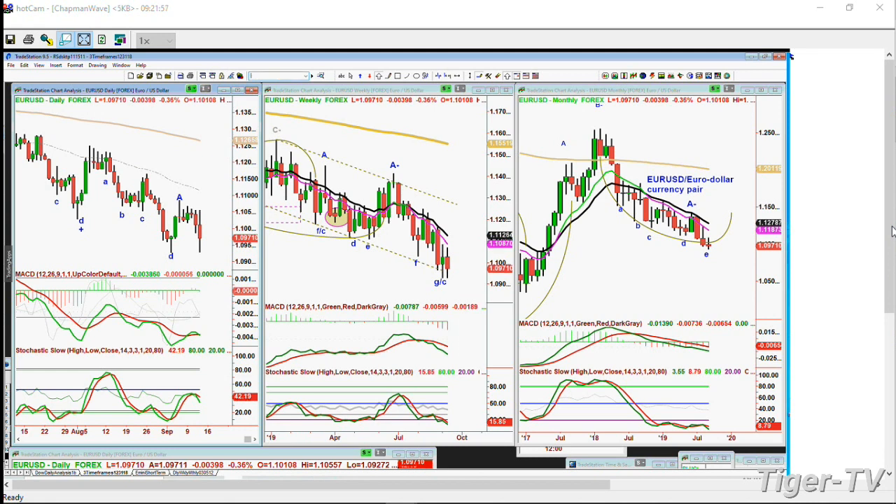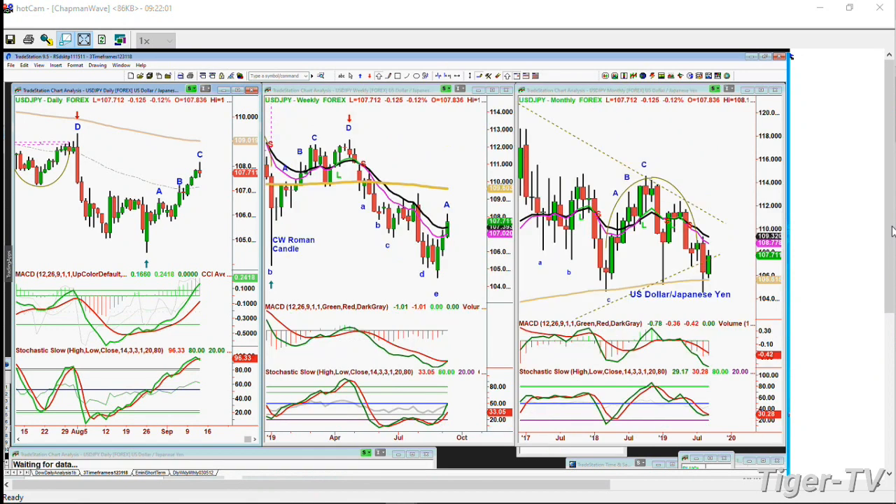The USD/JPY - the dollar/Japanese yen currency pair - is trading at 107.71. This is nice action. I love to make these patterns visually easy. In leg C with the MACD very strong - Stochastic way up at 96%. Over 80% is good, over 90% is very good, mid-90s is just great. Nice bounce in the weekly chart, but it needs to hold 107 to 106.95 support and get to the 108.60s quite quickly - that will confirm very good action.